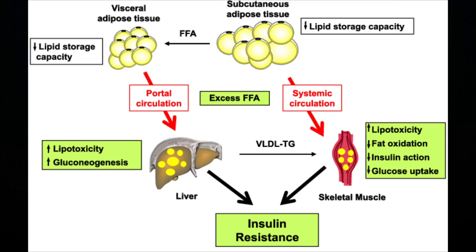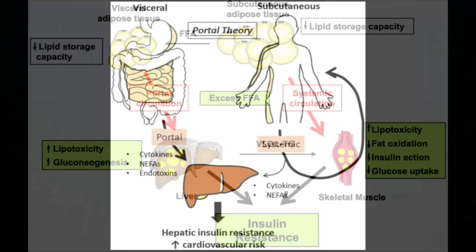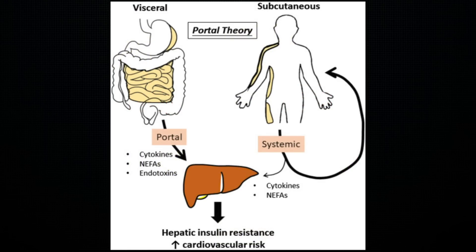There is a theory about visceral fat called the portal theory, which explains how visceral fat releases inflammatory markers and fatty acids that end up traveling down the portal vein into the liver. This in turn may cause fat buildup in the liver, making the liver become more insulin resistant, which leads to type 2 diabetes.